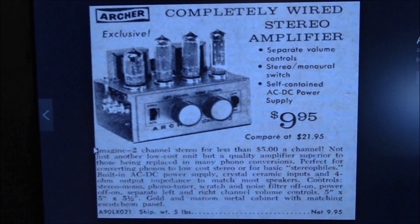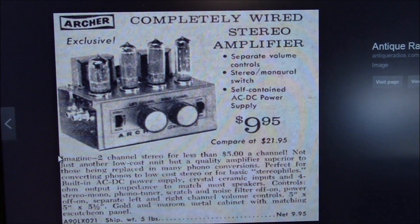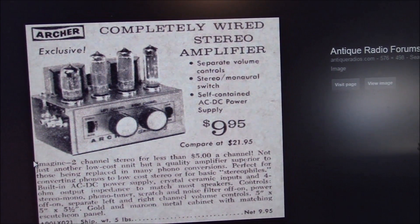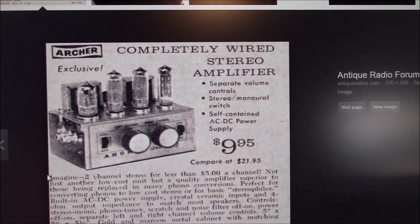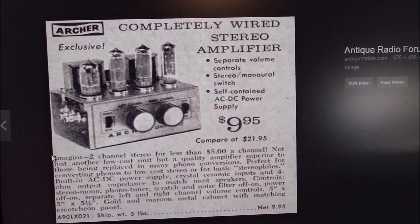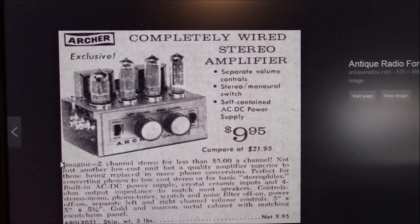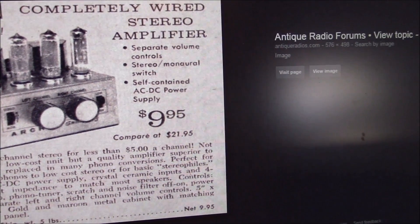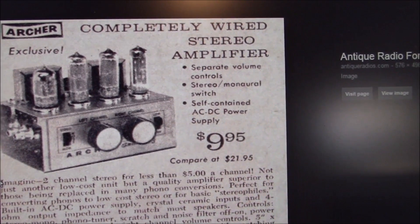I'm showing the original advertisement that appeared in magazines that appealed to men. High fidelity was really becoming the big thing in the 50s and 60s, and so was stereo. Broadcast stereo was still a few years away, but if you had a record player and stereo records — quite an innovation in itself, playing two channels with one needle in one groove — you could put your phono input in and really get cool stereo.